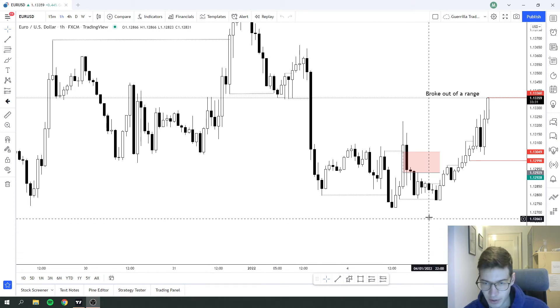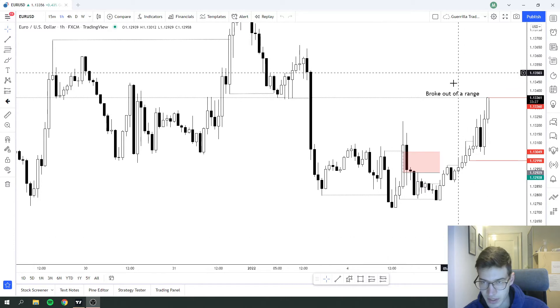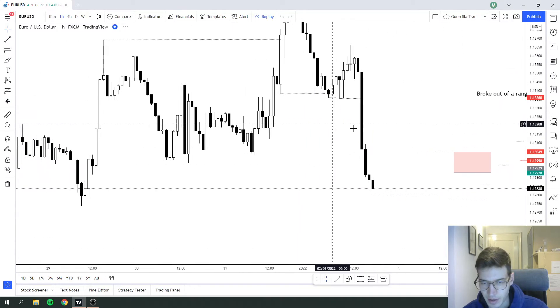Hello, this is my Wednesday forecast. Let's get started with the euro and the US dollar. I was actually in a trade right here, so let me take it back with the replay.